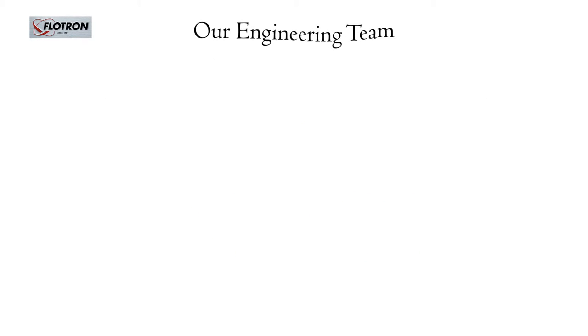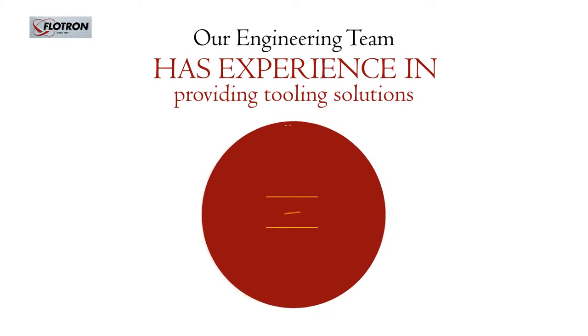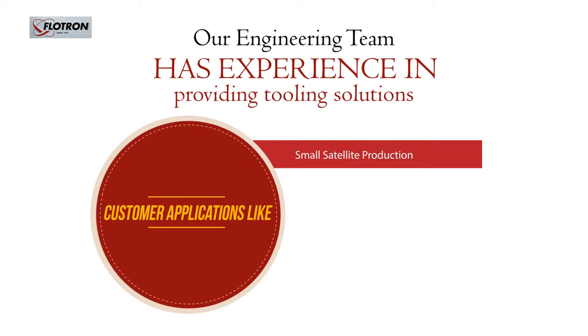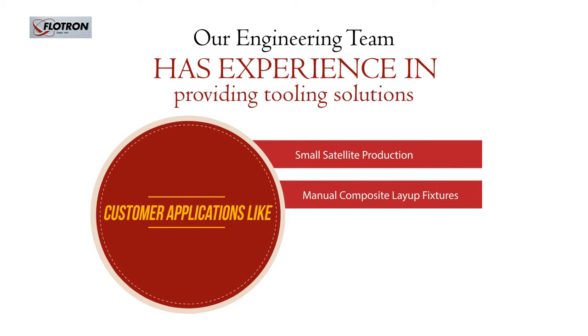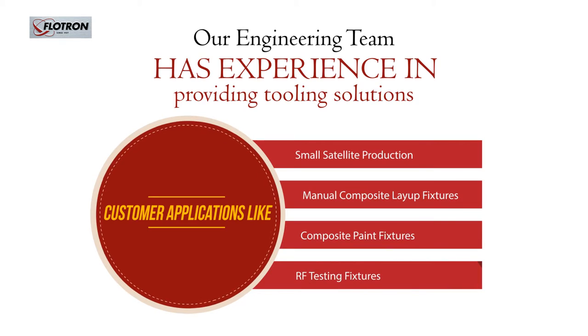Our engineering team has experience in providing tooling solutions to fulfill a variety of customer applications, like small satellite production line assembly fixtures, manual composite layup fixtures, composite paint fixtures, and RF testing fixtures.